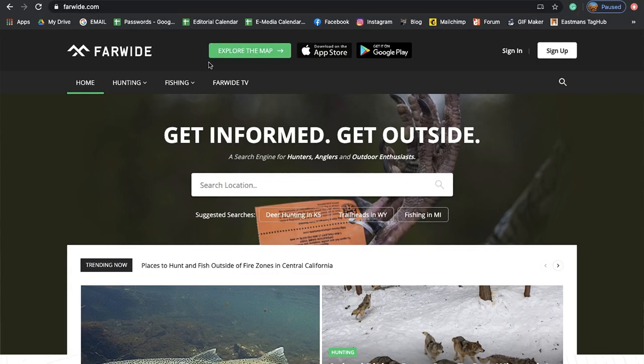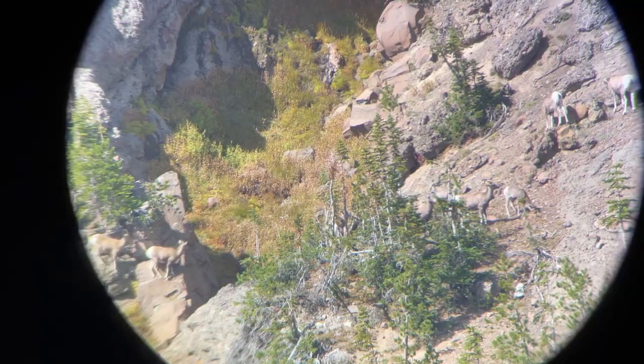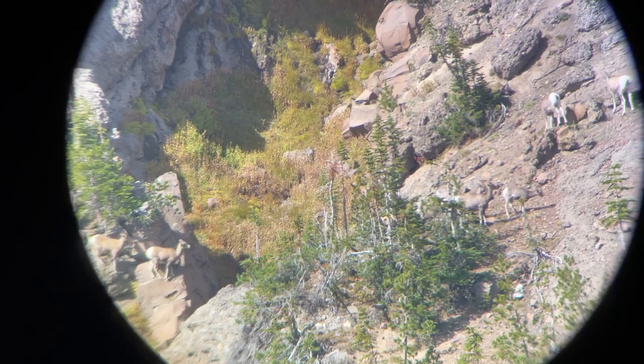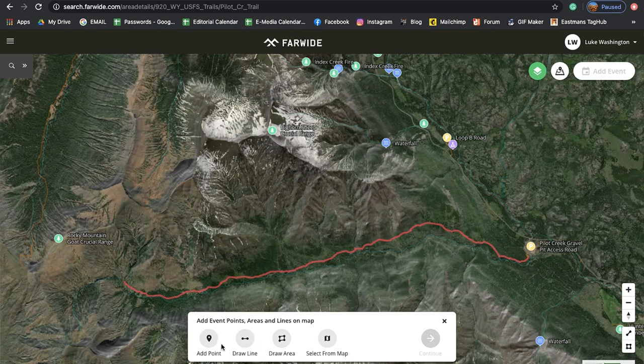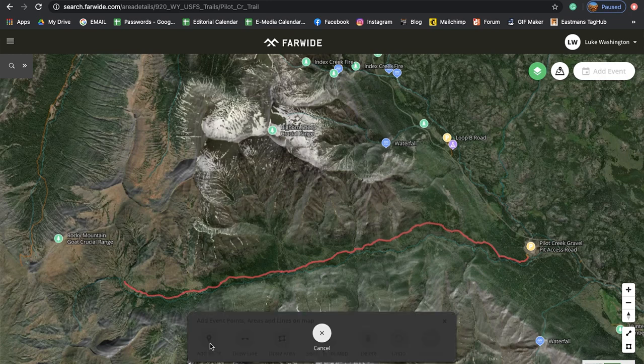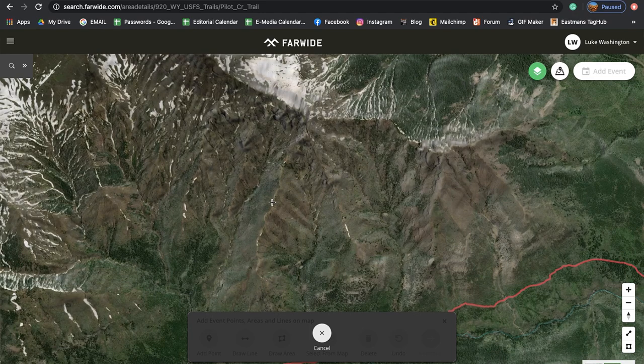We just jumped into the Far Wide app. I want to show you some things I've found most useful. I'm about to go on a sheep hunt this weekend and I'm going to drop a few waypoints on some ridges that I'd like to glass up. I have a friend here in Wyoming who drew a once-in-a-lifetime sheep tag. So I'm going to add some waypoints to this map — it saves to your phone so you don't have to go to both your phone and laptop separately. You go up to 'Add an Event,' click 'Add a Waypoint,' and throw it exactly where you want. You can zoom in to get a precise location.